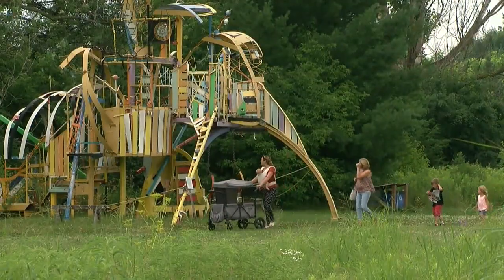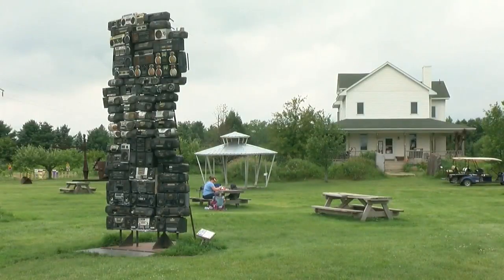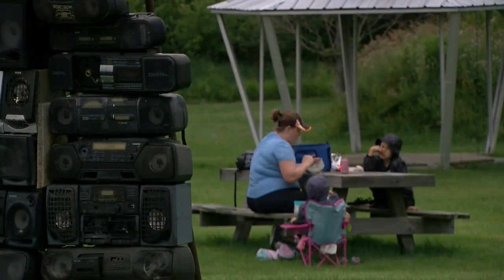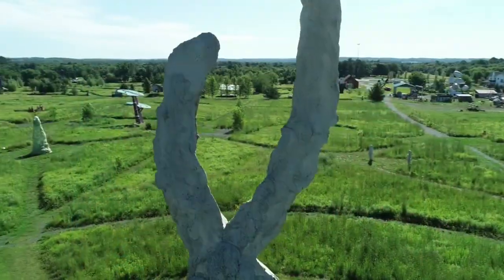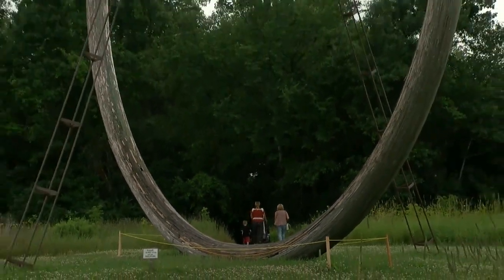At every corner, a new discovery — a chance to wonder how, why, and what visitors will find around the next corner. Visitors describe the experience as breathtaking, honestly, and just so incredibly beautiful. So creative, and just amazing, considering how much work it took to do all this.